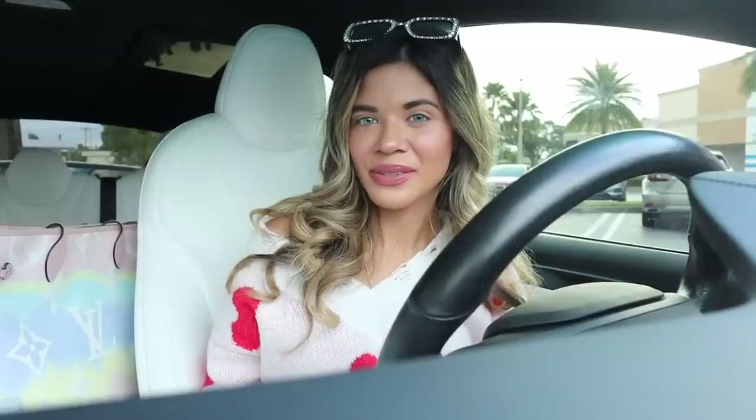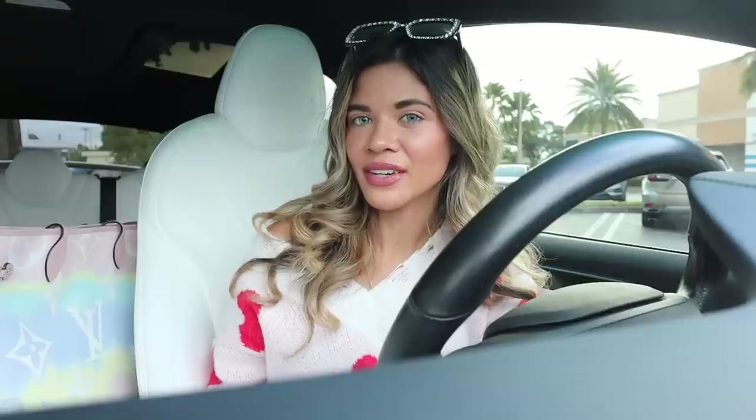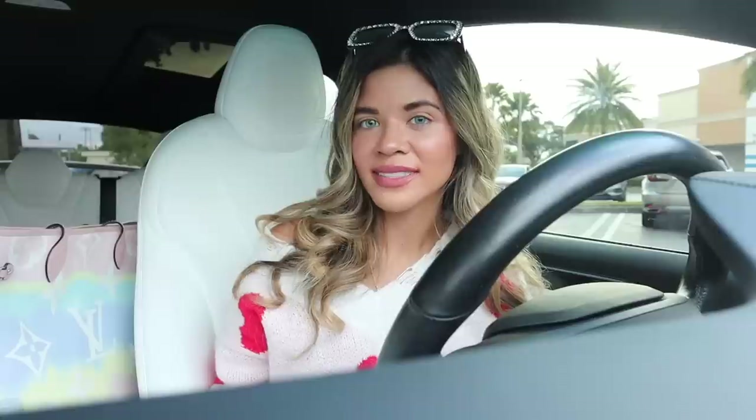Hey guys, welcome back. Are you ready to shop the 49 cent sale at Ross? Last week we went and didn't find any 49 cent goodies, but a bunch of stuff got marked down with the pink tag and we found UGG purses — seriously insane. If you missed that previous Ross video, I highly recommend checking it out because I never go over the same stuff. Hopefully today we actually find 49 cent pink tags.